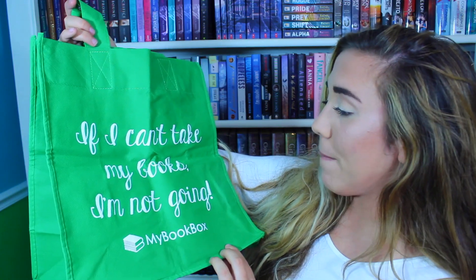I'm so excited, so let's just open it! The first thing I saw was this card. On the one side it has a letter from the My Book Box team, and on the other side it actually says what books they decided to pick for this month depending on the genre. I will not be looking at this because spoilers, but I like the fact I get to see what other books they decided to pick. The next thing I see is a bag! It says, 'If I can't take my books, I'm not going,' and then it says My Book Box. I'm so going to be using this bag.